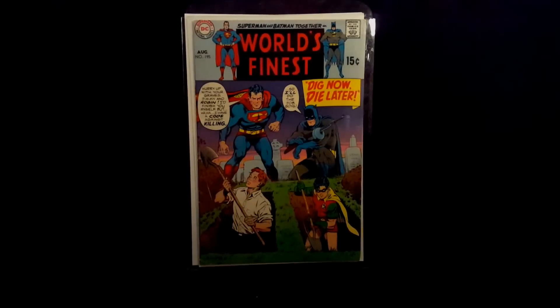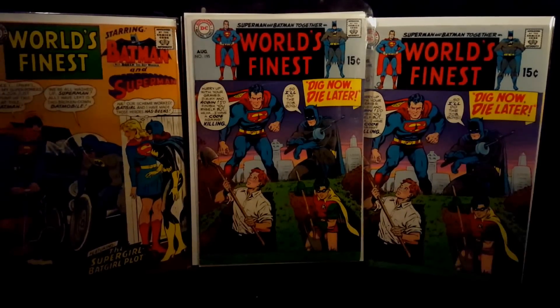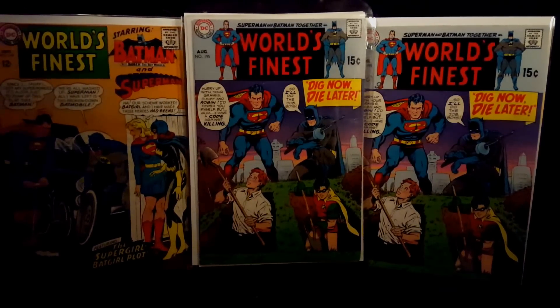So yeah guys, that's gonna be all for this video. Make sure to hit that like button down below if you enjoyed watching. Comment your thoughts down below — what you think of these books, which one is your favorite. If you haven't already, make sure to hit that subscribe button to see all my future comic book videos. Thanks guys for watching, and I'll see you guys next week.